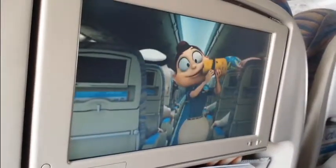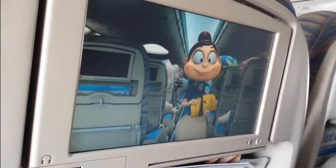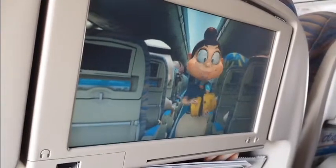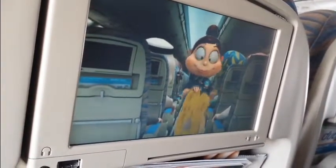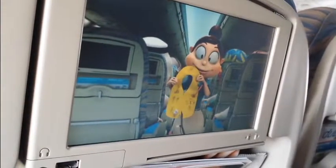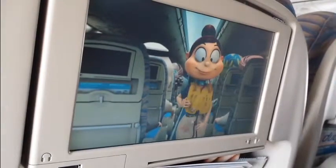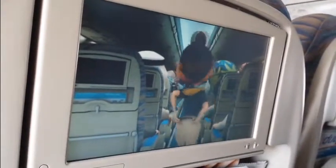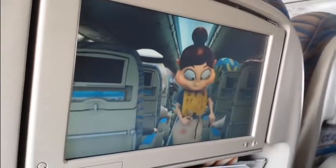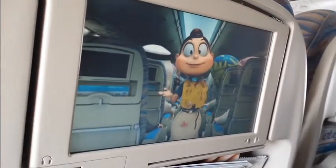A life jacket is stowed in the panel above your head, or if you are seated in the front row, under your seat. In the event of landing on water, and only when instructed to do so by the cabin crew, remove it from its stowage and place it over your head. Pass the tapes around your waist and fasten them securely. Do not inflate the life jacket inside the aircraft.